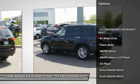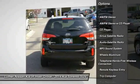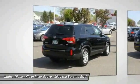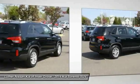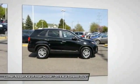Anti-lock braking system, traction control, all-wheel drive, Bluetooth wireless data link for hands-free phone, air conditioning, front power steering, aluminum wheels, cruise control, rear defrost, AM FM stereo radio.